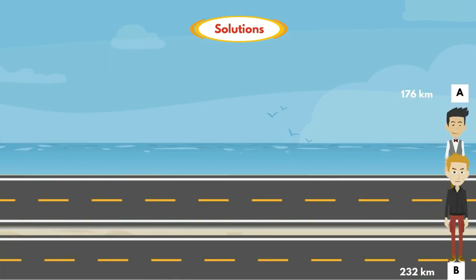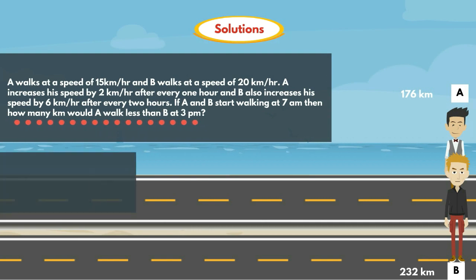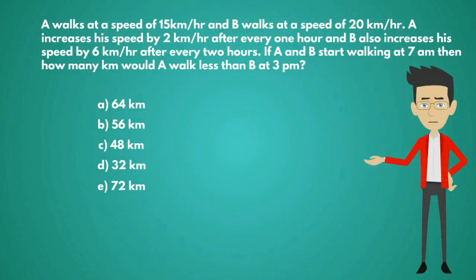Now let's come to the question. How many kilometers would A walk less than B at 3 p.m.? The required difference is 232 minus 176, which is equal to 56 km. So the answer is option B, 56 km.